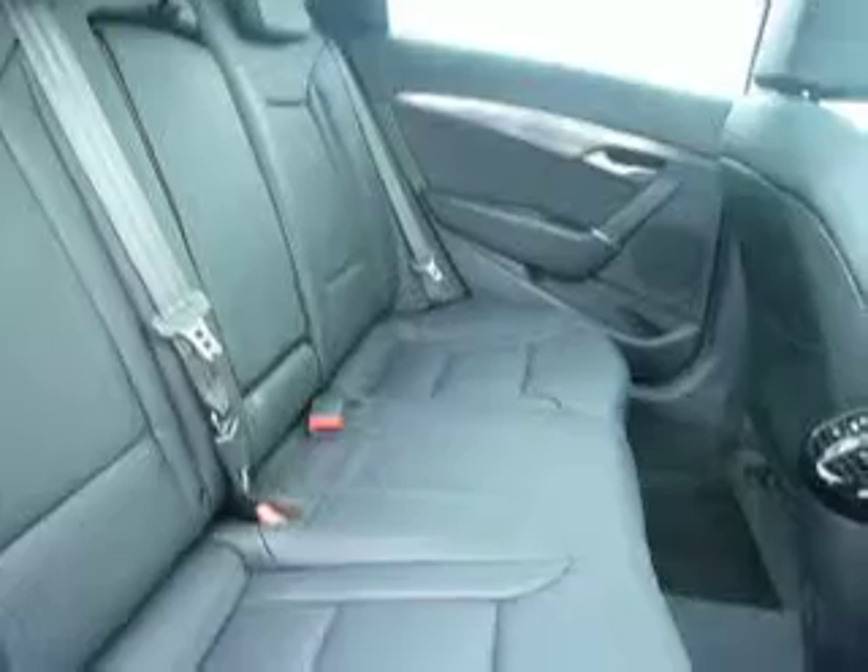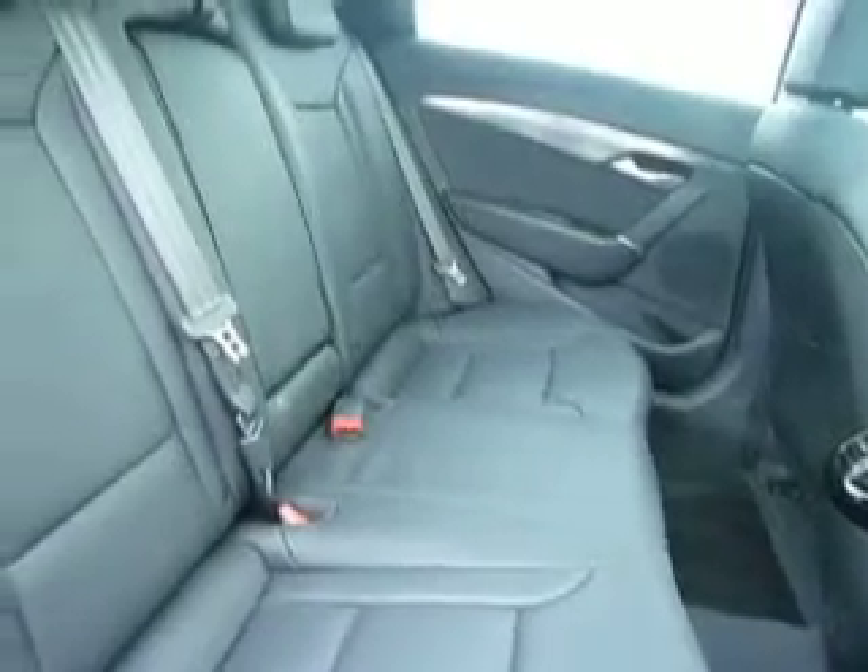If you have a look around into the back seats, again the leather seats are in the back — plenty of room in there — and they all have isofix anchorage points.